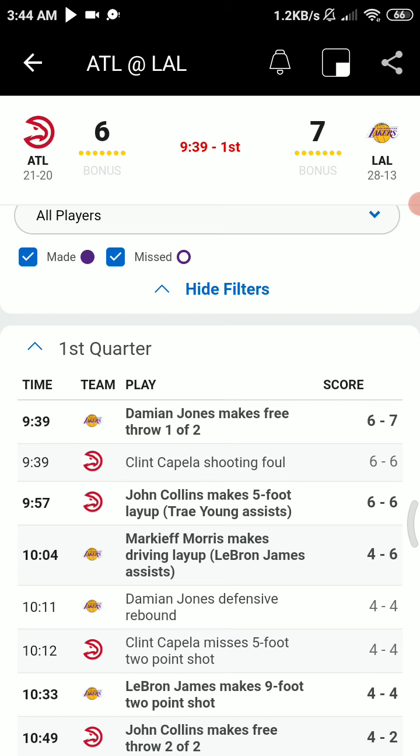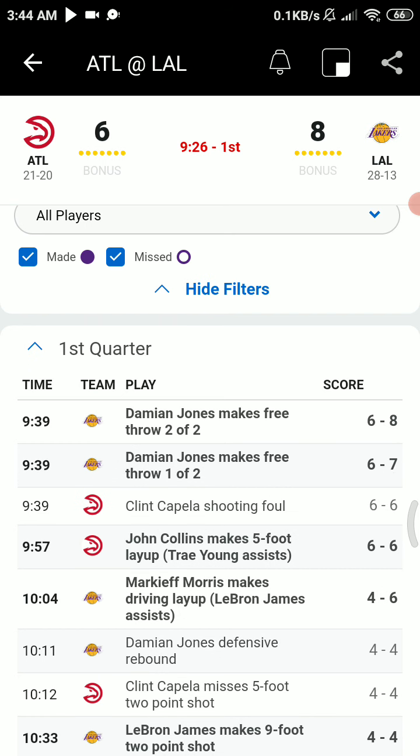Here is Damian Jones, hands it to LeBron at the top of the key. LeBron down the middle all the way — bounce pass. Jones powers up, and they foul it. Damian Jones will go to the line to shoot. It's ZipRecruiter — finds candidates for you. They apply so you get qualified candidates fast. It's free at ziprecruiter.com slash L-A.